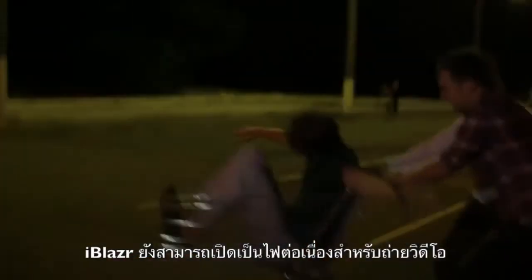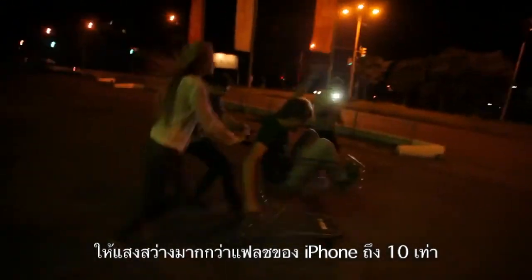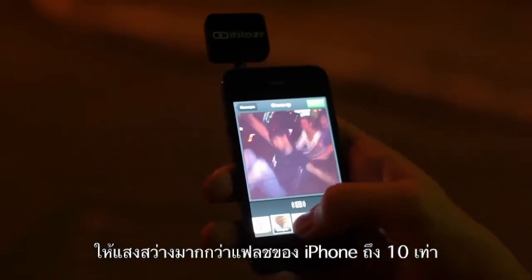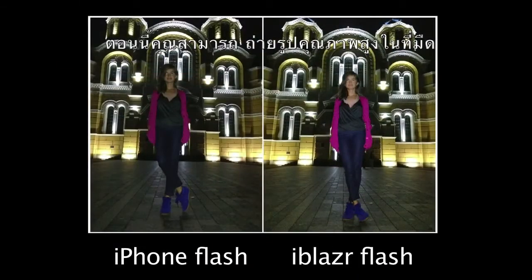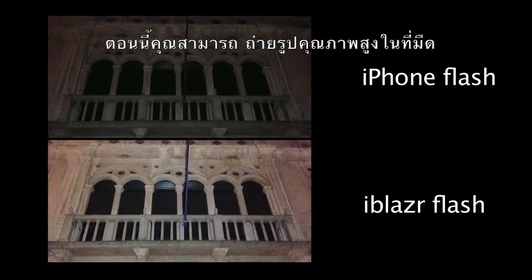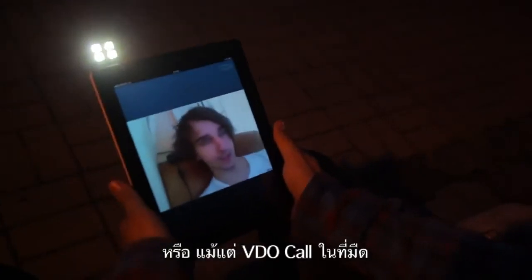iBlazer can also be used as a continuous light for shooting video. The LEDs illuminate up to 10 times more light than the standard iPhone in video mode. You'll be able to capture great photos at night and make video calls with better quality.